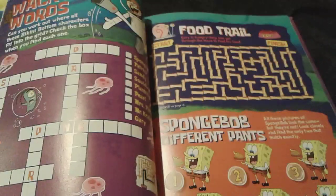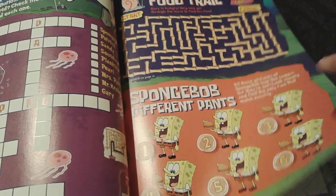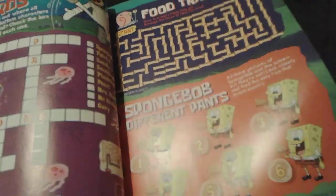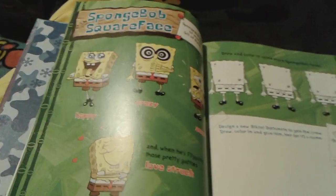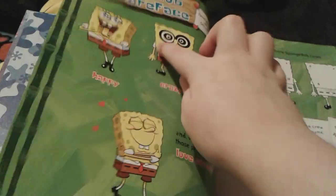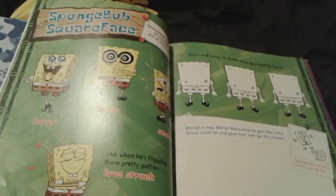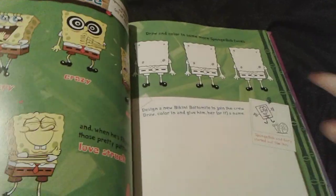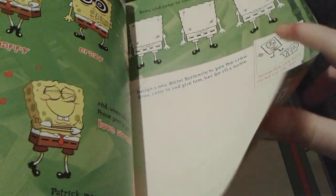And then here's a really cool maze right here. And then SpongeBob different pants — you just have to try to find a couple SpongeBobs that are exactly the same. And then SpongeBob Square Face. That face right there literally cracks me up. He's like fluttering his lip and his eyes just look so crazy. And you can actually draw three SpongeBob faces right here. You can draw your own SpongeBob character right there too.